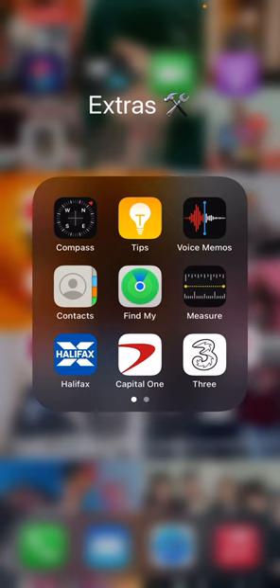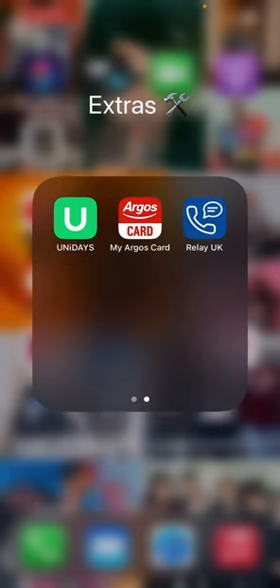Then we have Extras, Contacts, Tips, Voice Memos, Find My, and Measure. And then we just have bank apps — those are for Capital One. I have my banking apps, I have my phone, Day Club, UniDays for student discount, and an Argos card — that's another banking app that's in the UK.